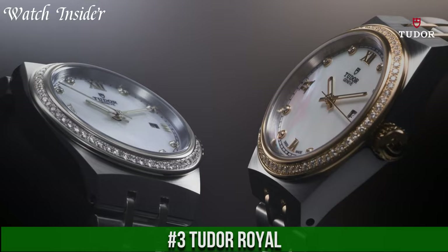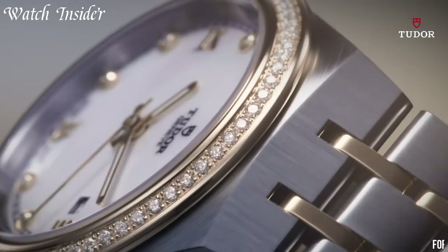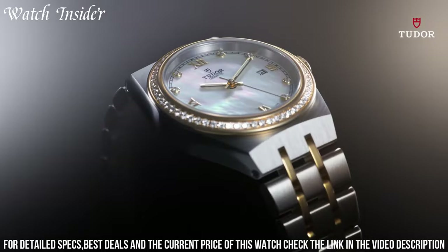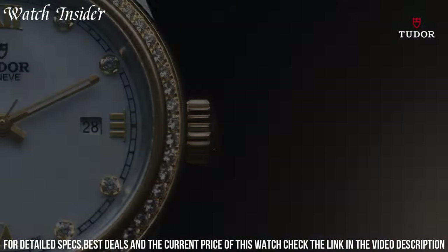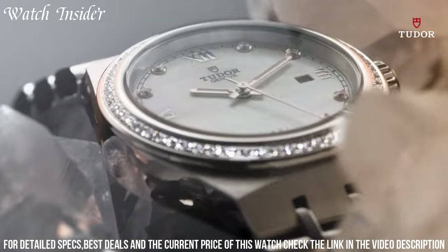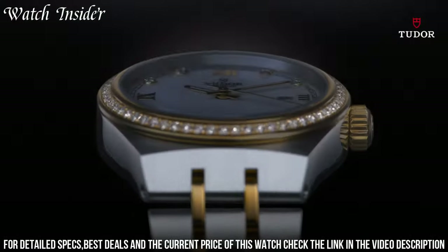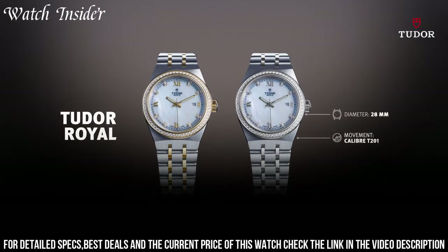Number 3: Tudor Royal. Classic and timeless watches that embody elegance and style. The collection offers both men's and women's models with a variety of sizes and materials, including steel and gold. The dials come in several colors, including silver, black, and blue, and feature diamond or index hour markers. The automatic movement and impressive power reserve of up to 70 hours ensure accurate timekeeping. The Tudor Royal watches also come with interchangeable straps, allowing you to switch up the style to match any occasion. Overall, Tudor Royal offers a perfect balance of luxury and versatility.